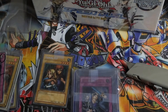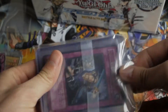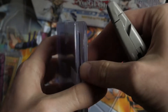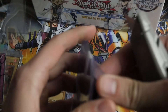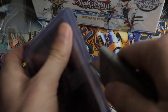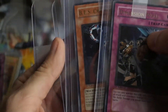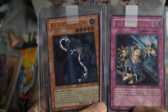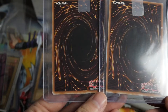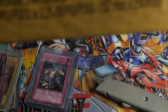Oh my gosh, finally this stuff came in — I ordered this back in like November. These are just some really really minty cards I picked up for pretty cheap, maybe twenty dollars for a lot, just two cards, just for grade bait — to grade them. They're ultimate rares from Cybernetic Revolution; they're both really clean. Cool cards.